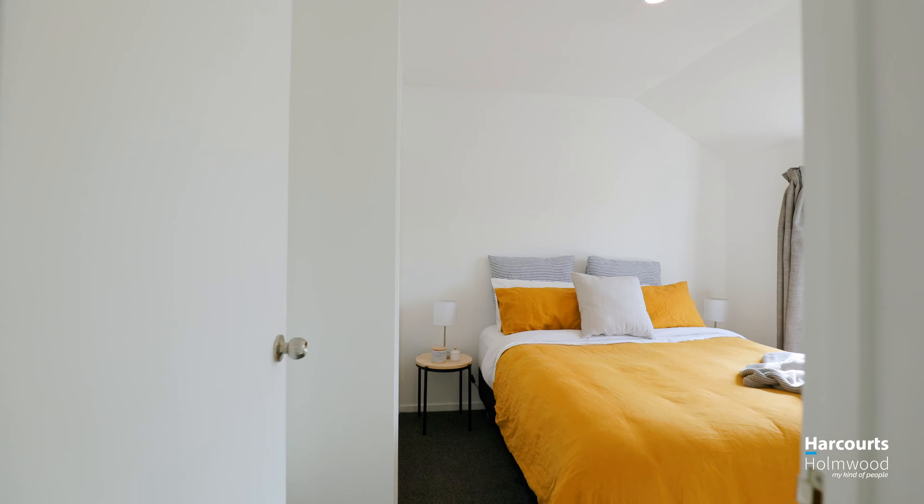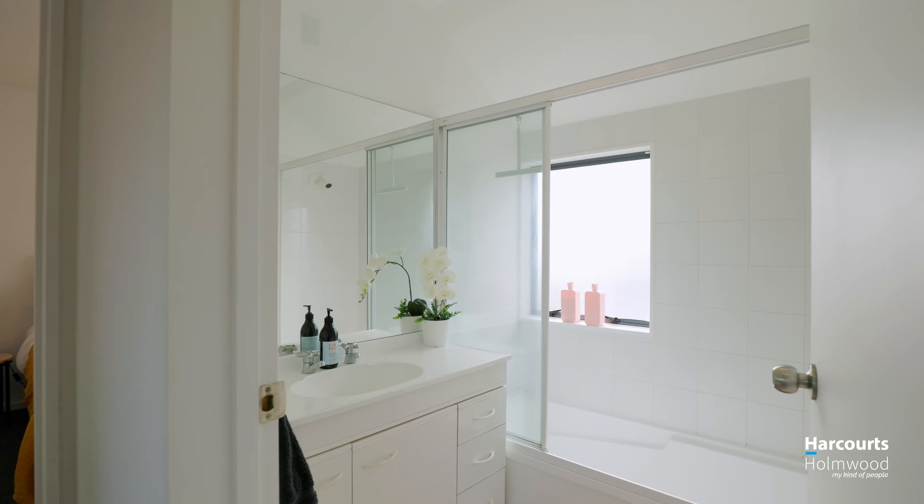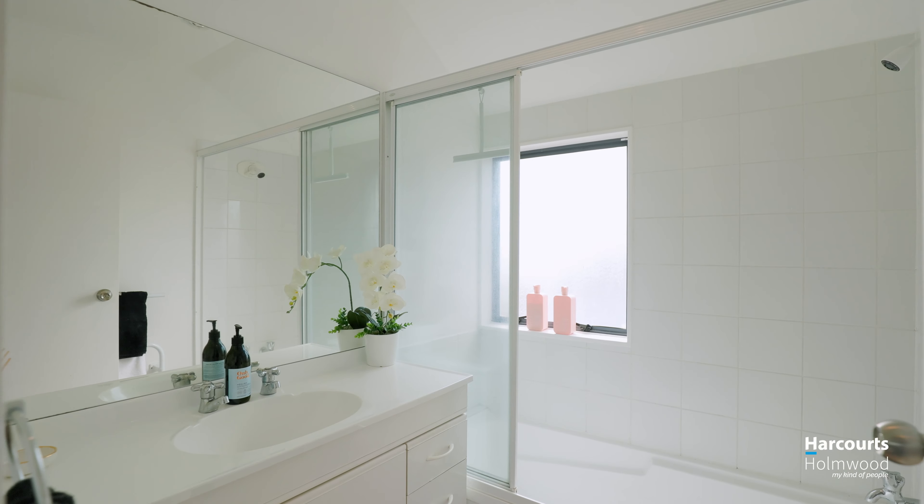From there we have three good-sized double bedrooms, all with built-in robes, freshly painted inside and out, and new carpet. What's not to like?